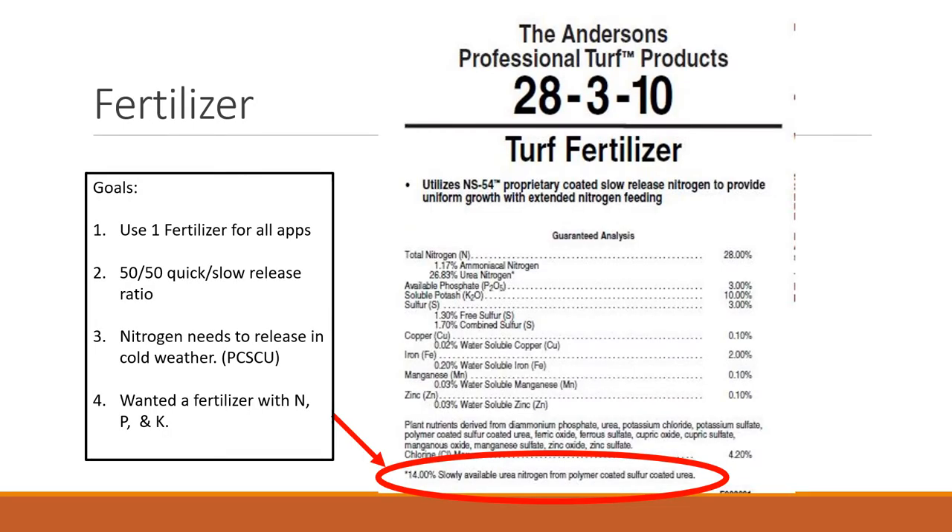We wanted to use one fertilizer for all the applications. Because we were doing winter applications, it had to release in cold weather. I also wanted a 50-50 quick and slow-release fertilizer ratio — so this is exactly 50% urea and 50% polymer-coated sulfur-coated urea. I also wanted a fertilizer with N, P, and K. For practical purposes, you could switch fertilizers, but you'd want something that releases in October, November, and December. You could substitute solubles during that time, or use organic materials, methylene urea, or polymer-coated urea in the summer or early fall.